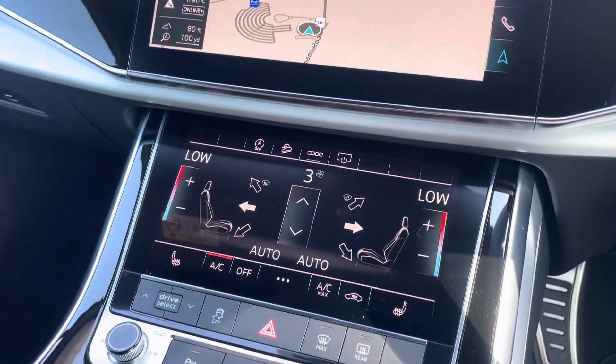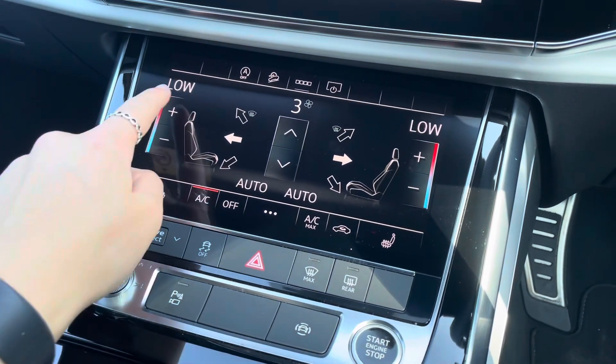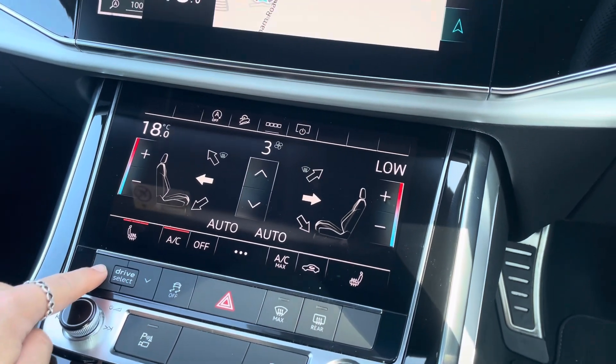The vehicle also contains a two-zone automatic air conditioning system presented on this additional touchscreen display, with the lovely addition of heated front seats as well as easy drive select access.